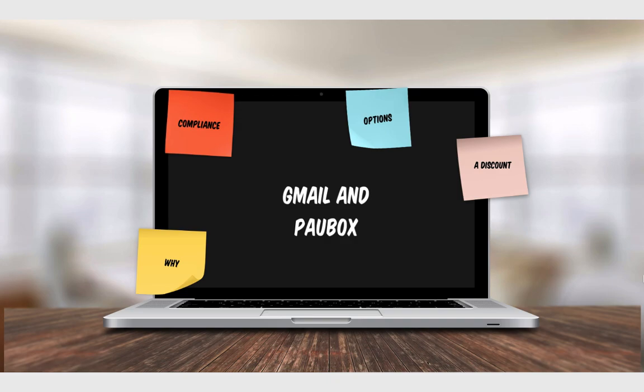We'll be talking about that today, and I wanted to talk more broadly about email in general — why is it even important to begin with, and why do we need or want to utilize email as healthcare professionals? Then we'll go into some compliance issues and talk about some of the other options available out there.